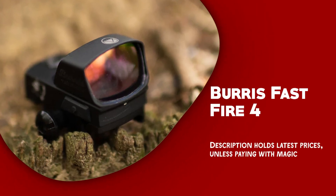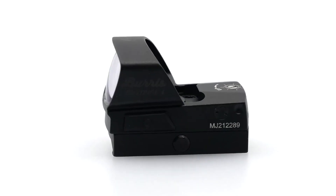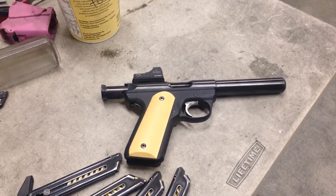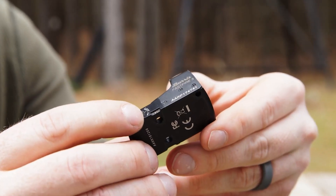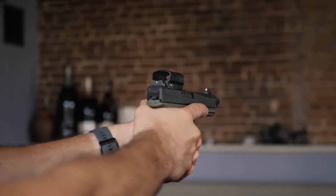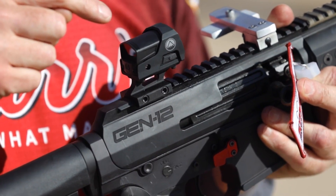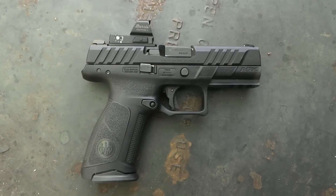Burris Fast Fire 4. The Burris Fast Fire 4 is a high-quality red dot sight that offers a wide range of features and benefits to shooters. One of its most notable features is its advanced automatic brightness control, which adjusts the brightness of the reticle based on ambient light conditions. Another key feature is its durable construction — crafted with superior materials, this sight effortlessly withstands tough circumstances with exceptional resistance to impact and corrosion. Its waterproof and shock-proof build further enhances its durability, ensuring its longevity even under harsh conditions.